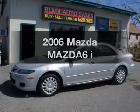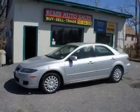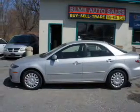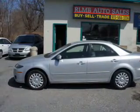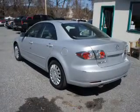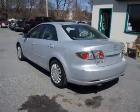Get noticed in this 2006 Mazda Mazda 6. If you're looking for an automobile with great attributes, look no further. The powertrain includes front wheel drive with an efficient four-cylinder engine, connected to a smooth-shifting five-speed automatic transmission.